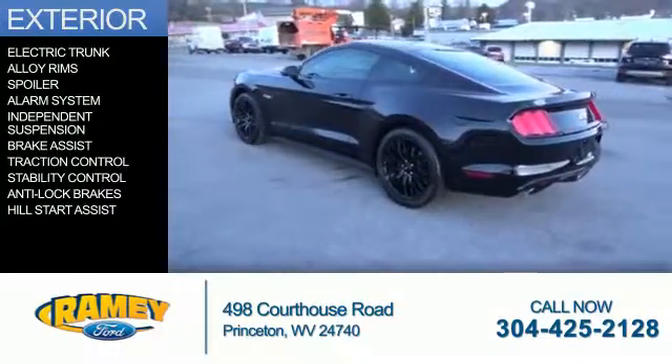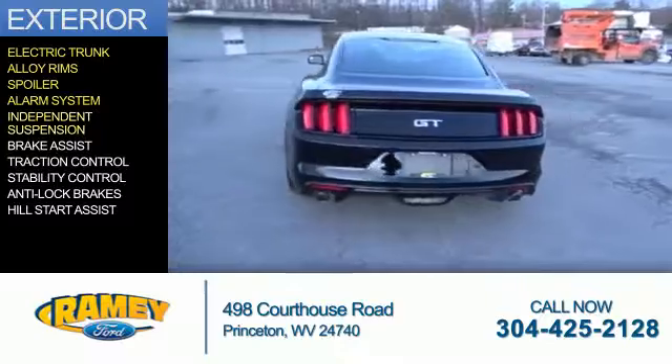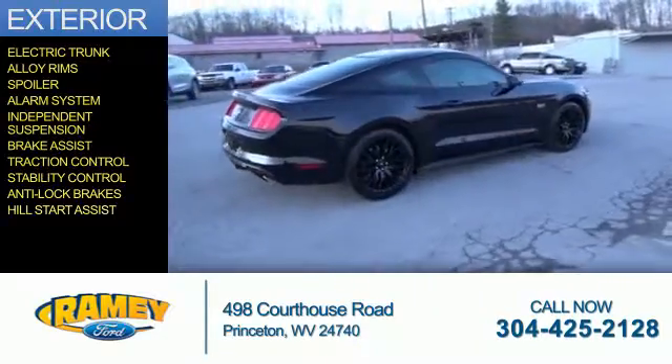The features include electric trunk, alloy rims, a spoiler, an alarm system, independent suspension, brake assist, traction control, stability control, anti-lock brakes, and hill start assist.